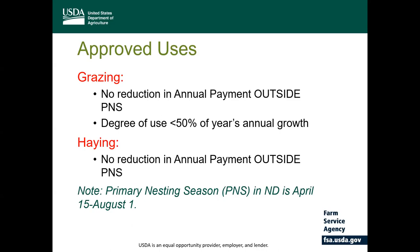Other approved uses include haying and grazing opportunities outside of the primary nesting season. If grazing, no greater than 50% of the year's annual growth can be grazed to ensure adequate stubble height if the cover is maintained. The primary nesting season in North Dakota is April 15th through August 1st. If you're haying, there is no reduction in the annual rental payment outside that primary nesting season.